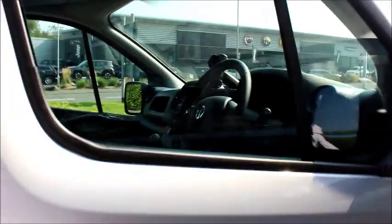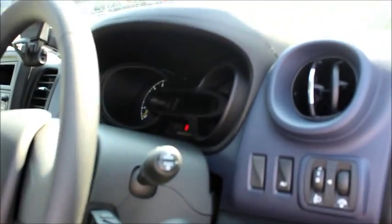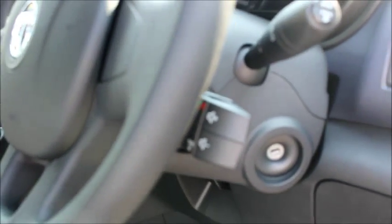In the front of the vehicle we have door bins, plastic door handles, electric windows on the driver side and passenger side, and also electrically controlled wing mirrors. We have a trip computer and also audio controls for the stereo and mobile phone behind the steering wheel.